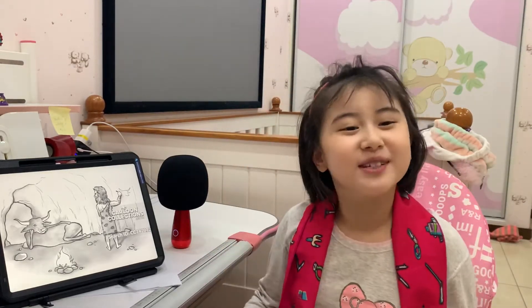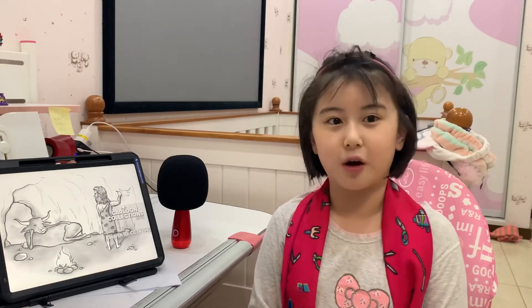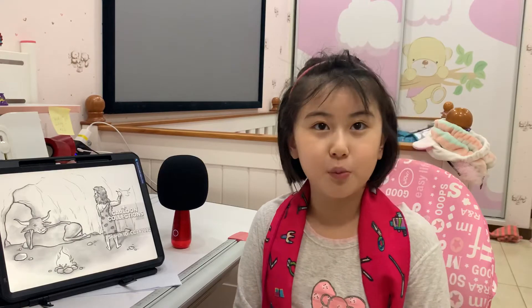Hello everybody! Welcome to noisehistor.com again. I'm Skye and today our topic is called Drawings on the Wall.